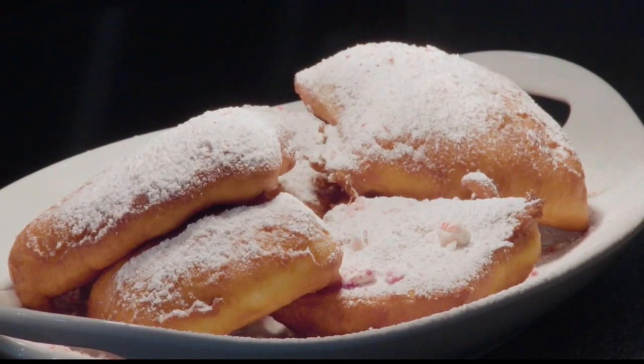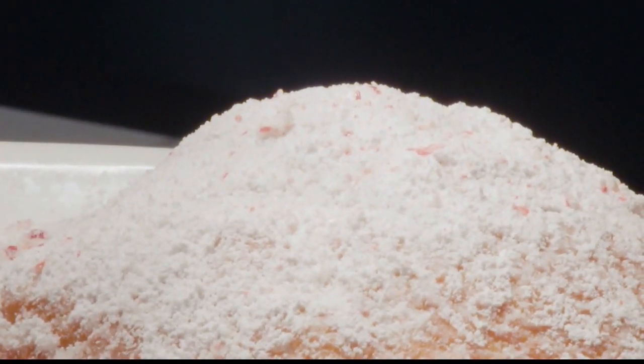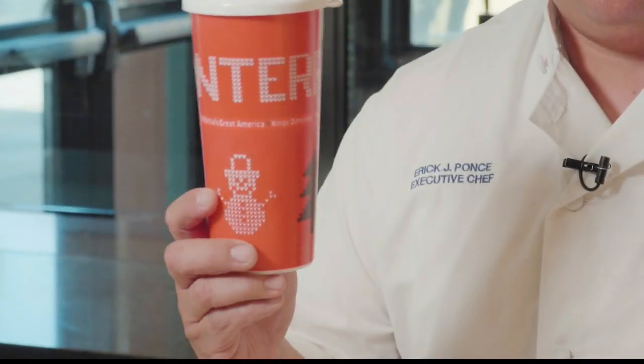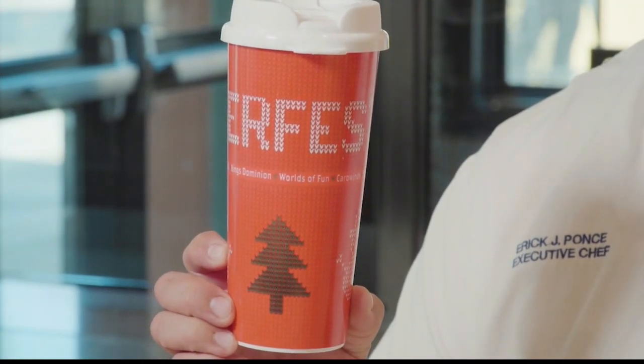This year we're doing peppermint beignets, keeping it to the Christmas and festive theme. We've taken peppermint candy and processed it with powdered sugar, and that's what's dusted all over them. Every year we come out with our Winterfest cup, and this is our 2019 Winterfest cup — it's an ugly sweater, knitted sweater type theme. You have to come get your Winterfest mug and your beignets, and this is just the sweet side — just the tip of the iceberg.